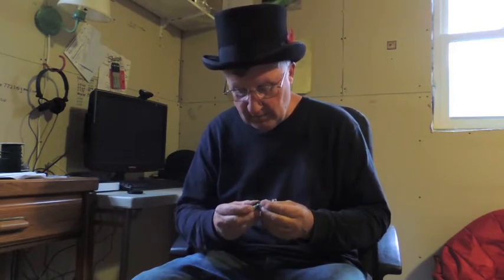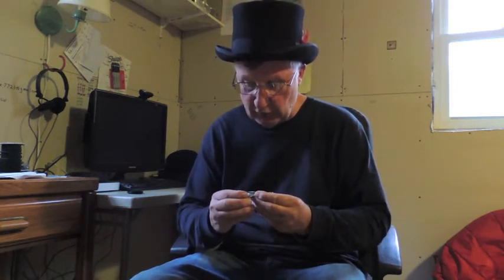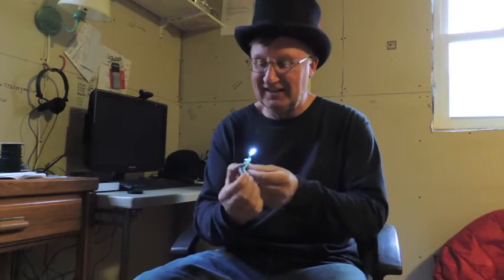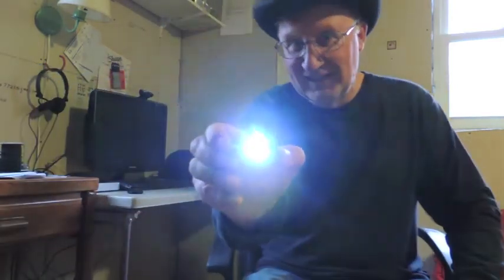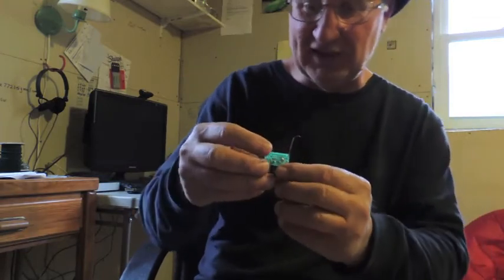They are tiny — big time, excruciatingly tiny. I built up this one circuit board, but I gotta tell you it wasn't easy. The components are extremely close together. I got some pictures — let's look at the pictures.